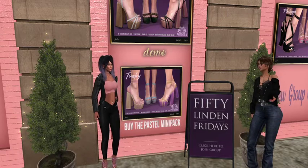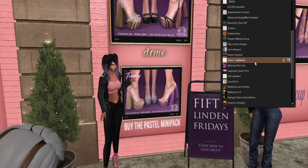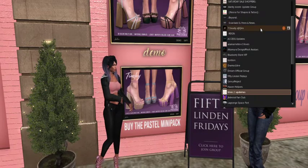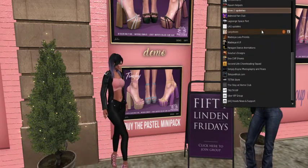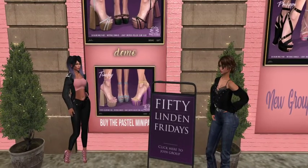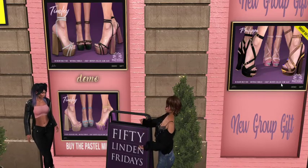They have a new group gift — look at the Philippe! I love Fedora. I don't think I'm a group member anymore. Look at those shoes, they're all about the strappy platforms! Not to mention their store decor matches my outfit — extra points to you, Fedora, for making me look good.